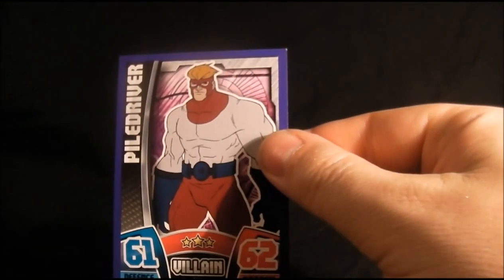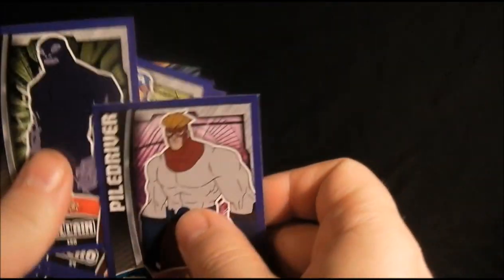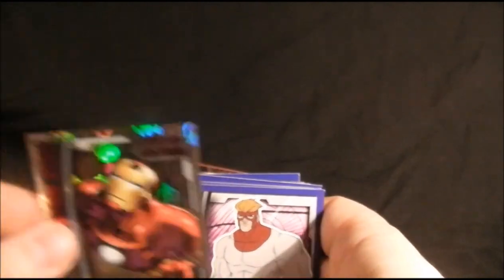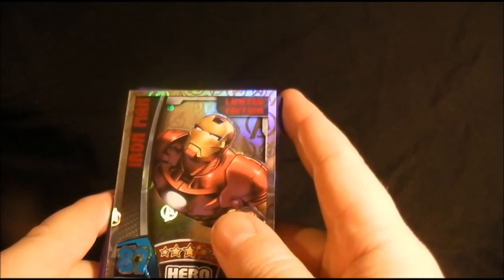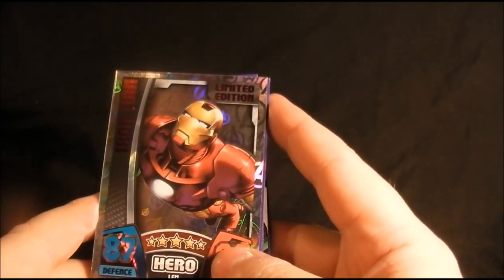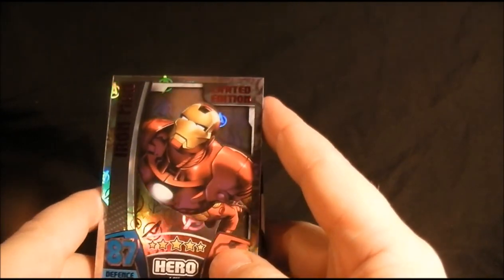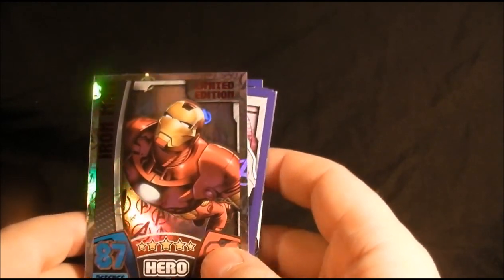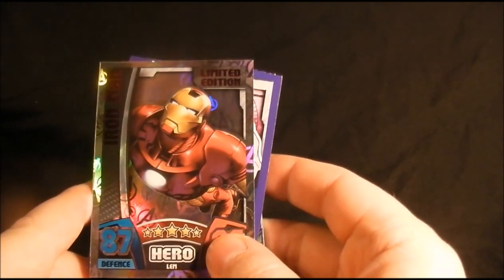And last is Pile Driver. So that is it — 24 cards and a special — not too bad. That's all we've got in the pack, and it's been quite a good set; I've nearly finished it now. It cost quite a bit for a pound a pack, but I recommend it. Leave some comments down below if you want, and I'll see you very soon for another video. Bye bye!